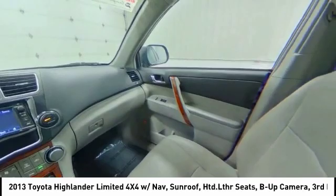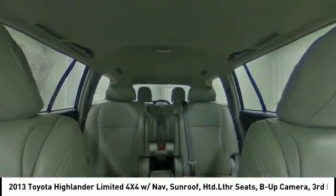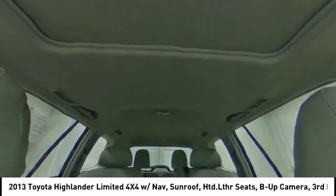Here are some of this vehicle's great options: keyless entry, backup camera, power passenger seat, navigation system, power liftgate.